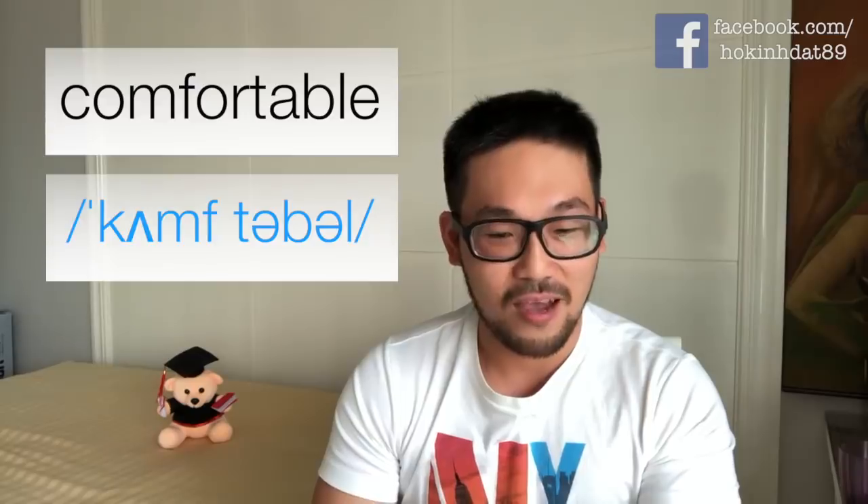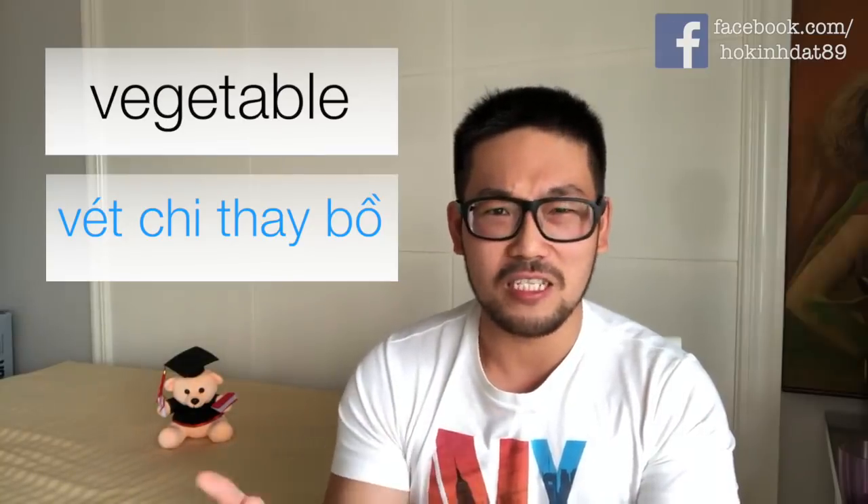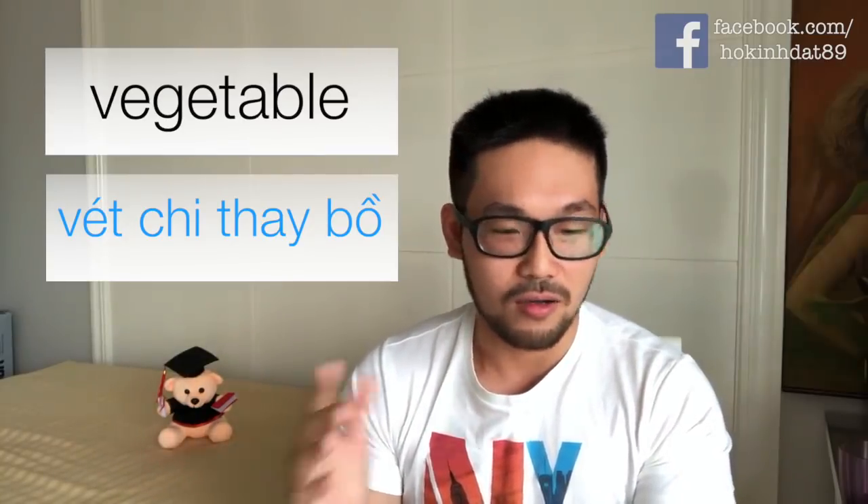Chữ tiếp theo cũng có chữ 'table' ở trong đó — rau củ — là chữ 'vegetable'. Nhiều bạn đọc là 'vegetable'. Chữ này cũng có ba âm: âm đầu tiên là 've', xong rồi có âm 'chờ', rồi tới 'thờ-vô' — giống như quy tắc ở trên. Cho nên mình đọc là 'vegetable', 'vegetable'. Đừng đọc là 'vegetable' nha.